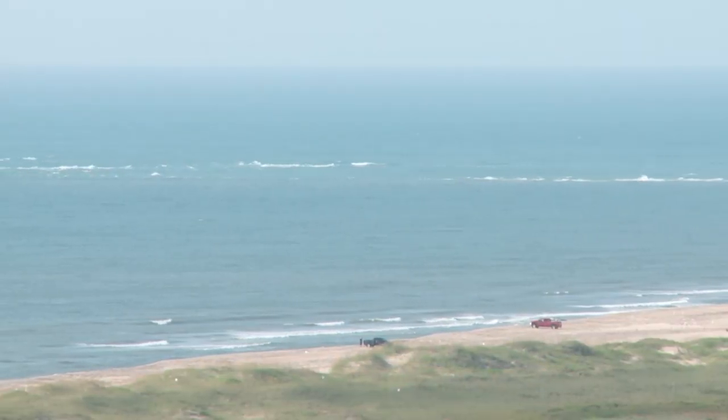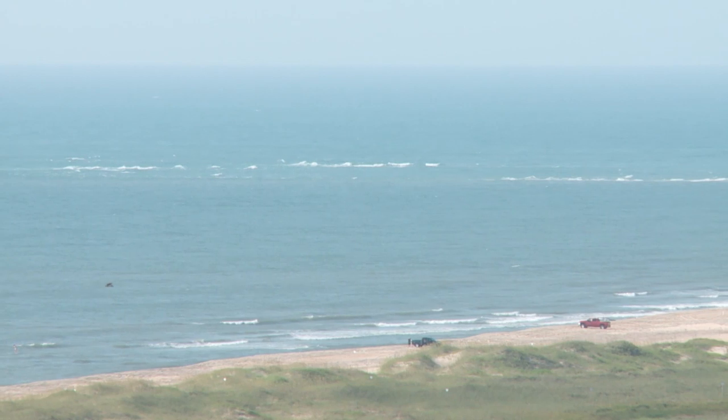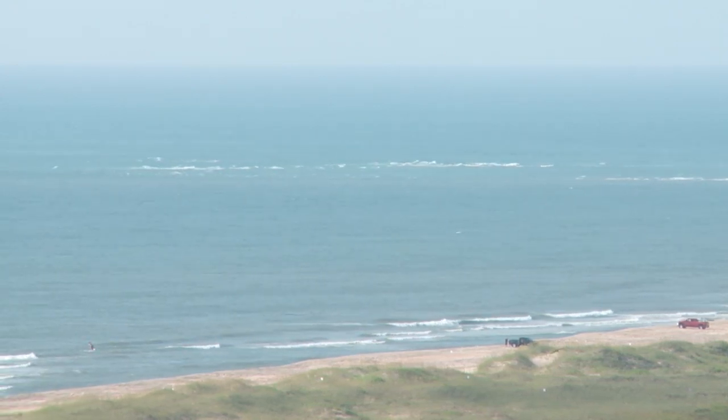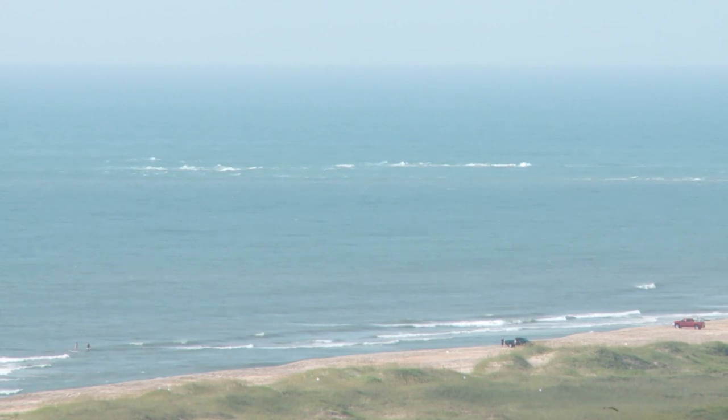Some of these sand mountains can be about 250 feet high under the water. Mariners would be in really deep water and then suddenly the bottoms of their boats would hit these big shoals. This area is called the Graveyard of the Atlantic because so many ships wrecked along the shore here of the Outer Banks.